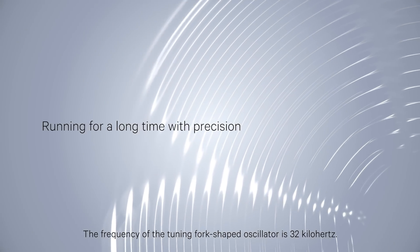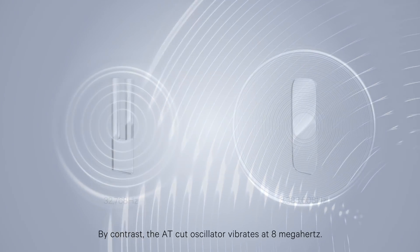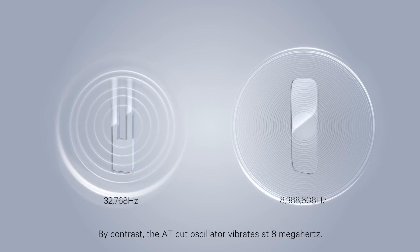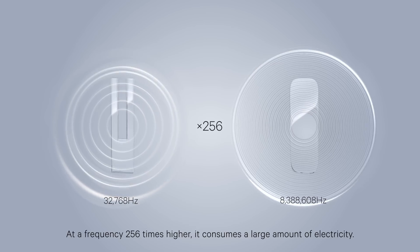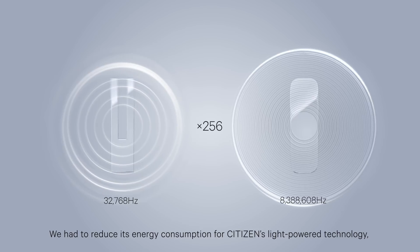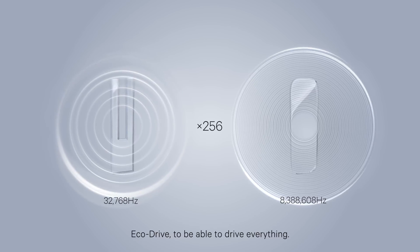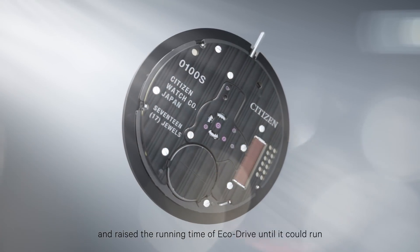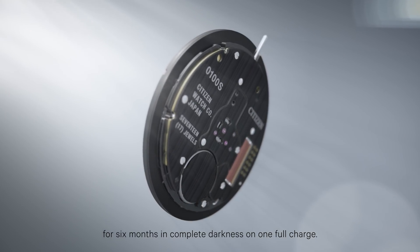The frequency of the tuning fork-shaped oscillator is 32 kHz. By contrast, the AT-cut oscillator vibrates at 8 MHz. At a frequency 256 times higher, it consumes a large amount of electricity. We had to reduce its energy consumption for Citizen's light-powered technology EcoDrive to be able to drive everything. We cut energy consumption every possible way, starting with the integrated circuit, and raised the running time of EcoDrive until it could run for six months in complete darkness on one full charge.